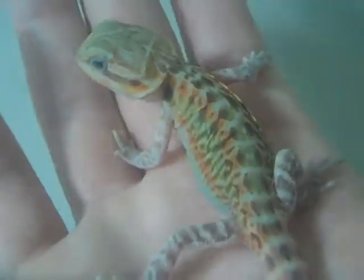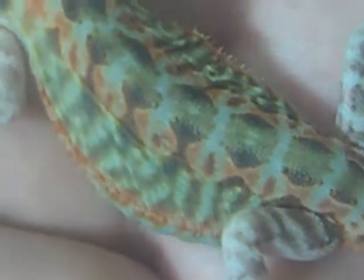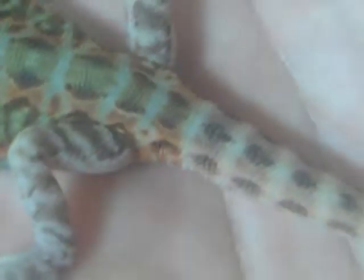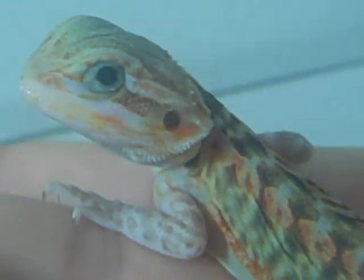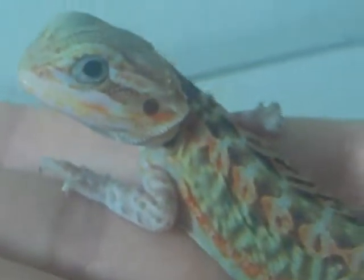Hey everyone, Fuego Dragons here. This is my new core breeder Mango. Mango has gotten a lot bigger since I've gotten home, as you can see. He's very, very nice now — nice orange. His tail and his feet are in shed, no nips, perfect. He has an appetite — this guy eats, y'all. You know it, you know it. He's been eating all my roaches. I love this guy to death.